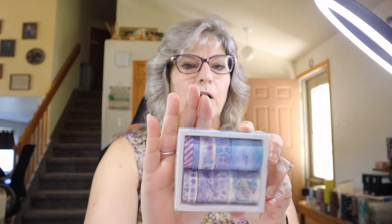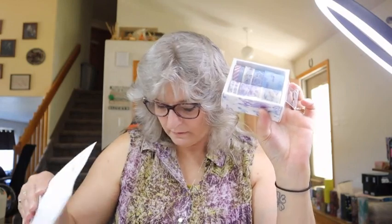Next is more washi tape — really pretty ones with all different sizes. There are 10 rolls and you can get several different types on Temu for about the same price with different color schemes. This one is purple and blue; they've also got green and gold, blue and gold, and so on. This was $2.18.